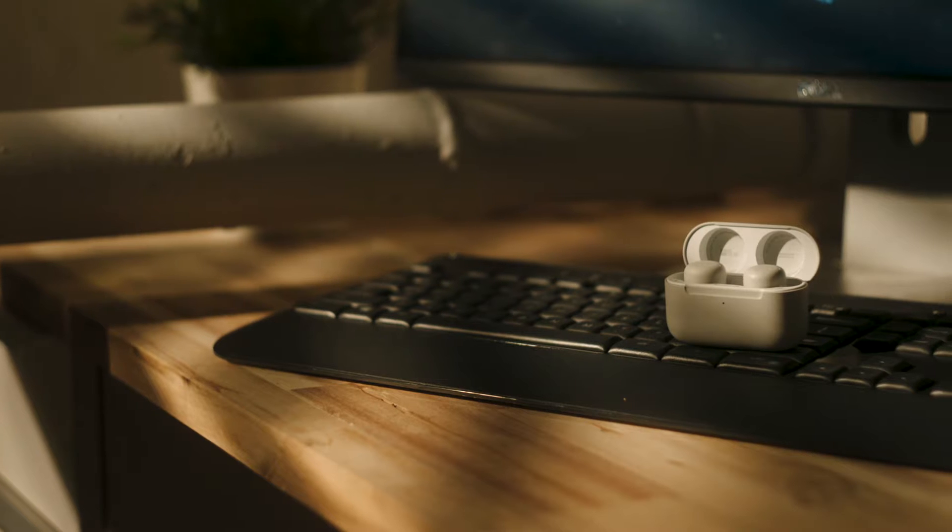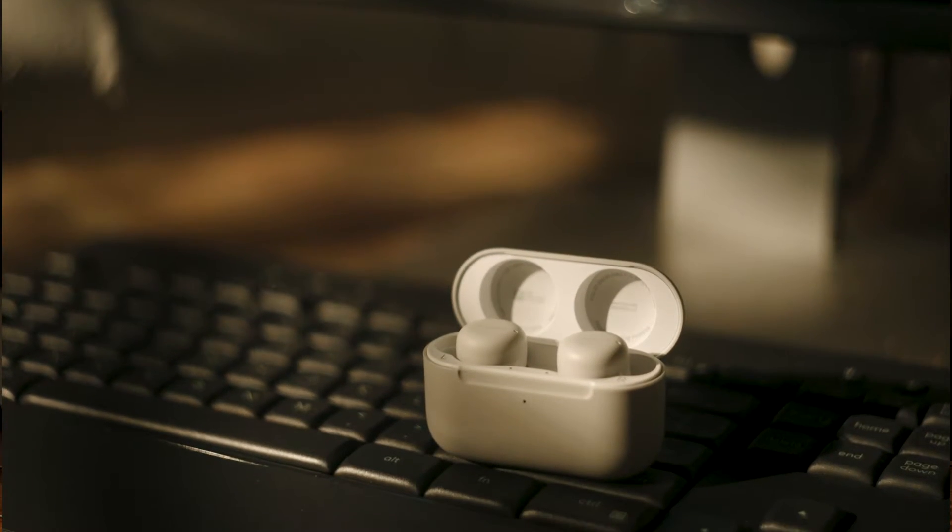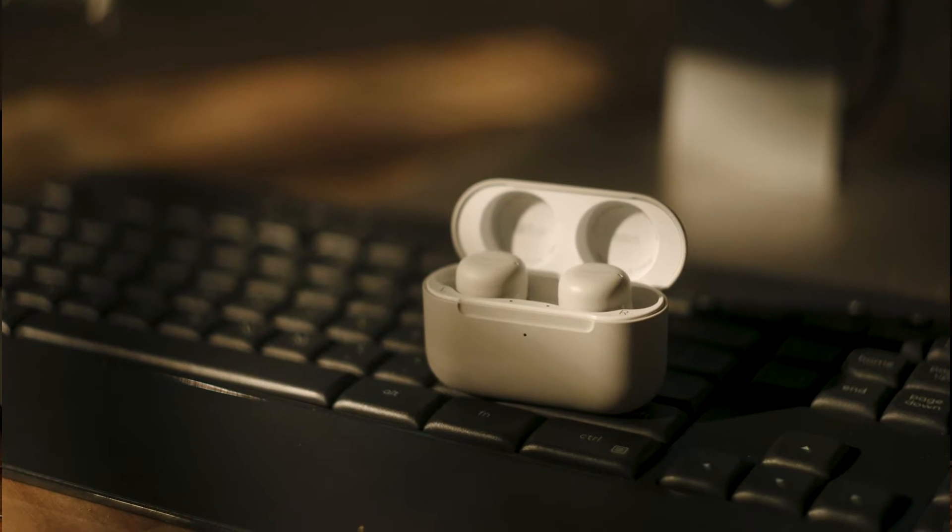Anyone that's ever picked up an Amazon Basics product knows that it can be a hit or miss, but that's just not the case with the company's latest true wireless earphones. So you're probably wondering: do the Amazon Echo Buds perform well enough for you to break up with your AirPods? Well, sorta, kinda. Let me explain.